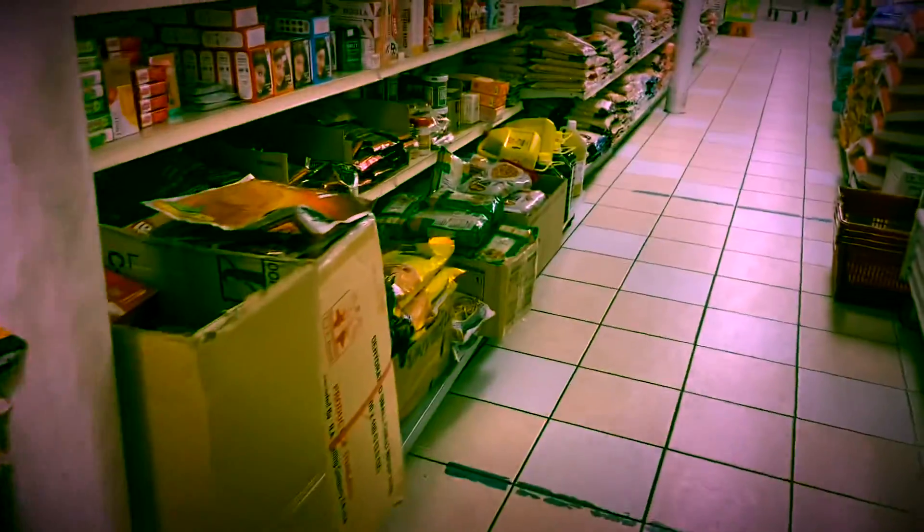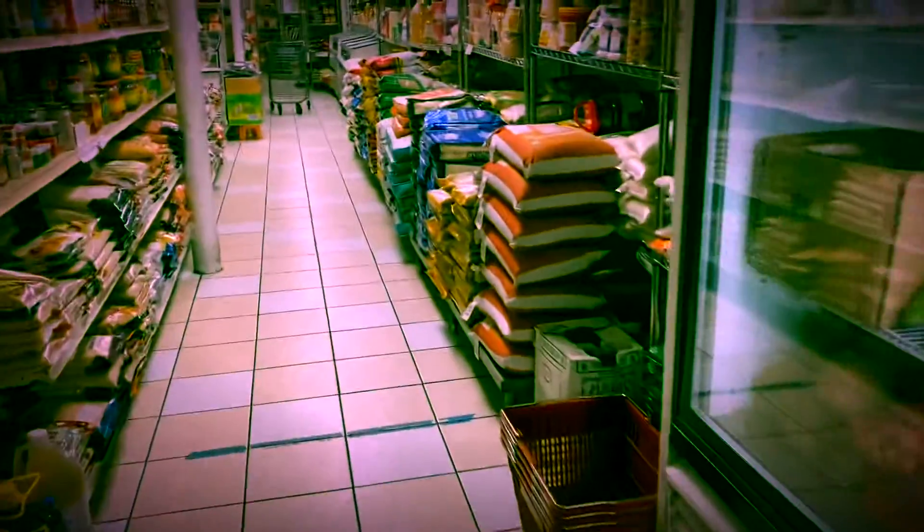These are rasgulla and paneer — I already took paneer. I think I've covered pretty much everything in this shop.